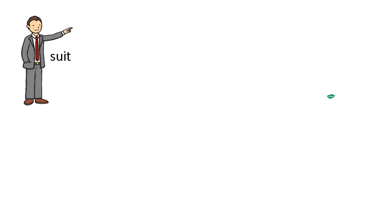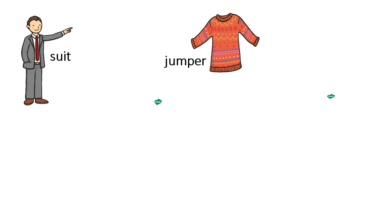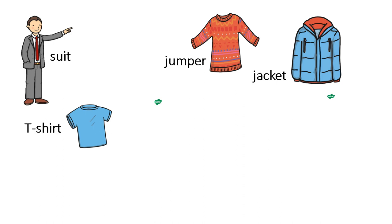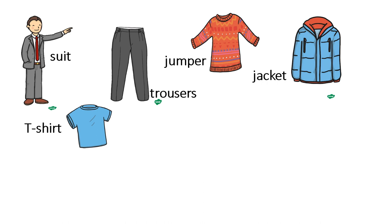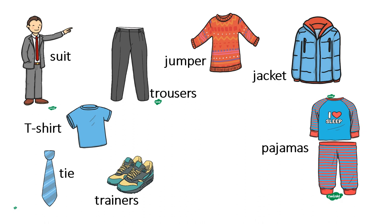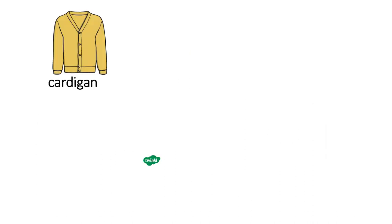We have suit. We also have jumper. This one is jacket. This is the t-shirt. And this is trousers. We also have pajamas. This is a tie. This one is trainers — when we do sport, we wear trainers. This one is shorts. We also have cardigan.